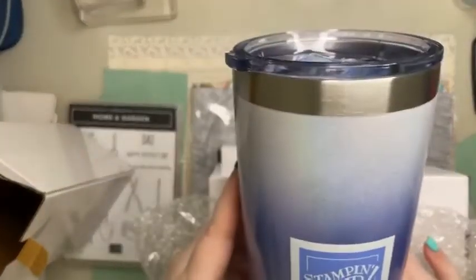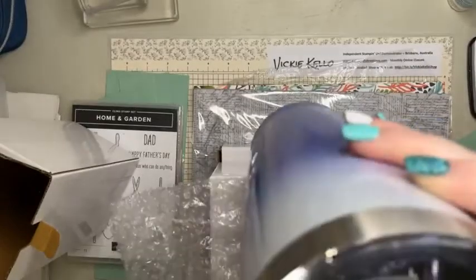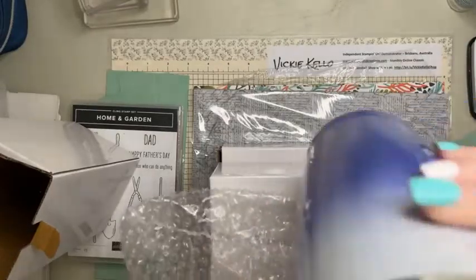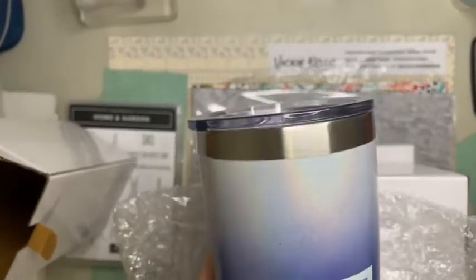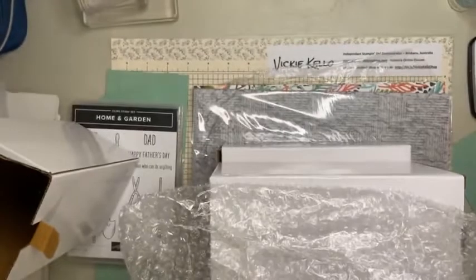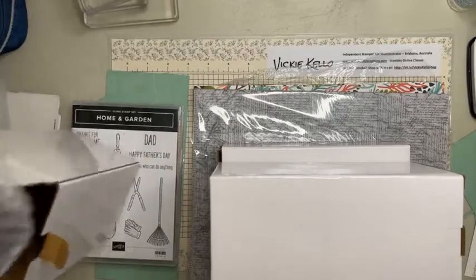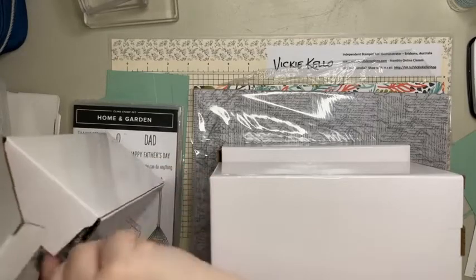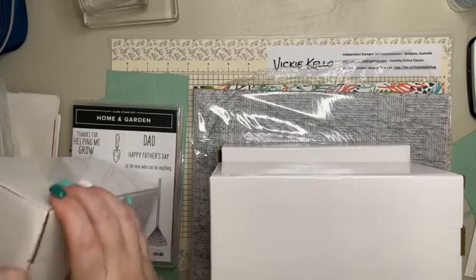I got some tumblers today so I thought I would show these. This is the orchid oasis one - it's a lot more glittery than I thought. These are thermal mugs with a flip lid so you can't spill anything. Unlike the other one which was only available to demonstrators, this is available to customers as well. They've got them in five different colors - all the new in colors.